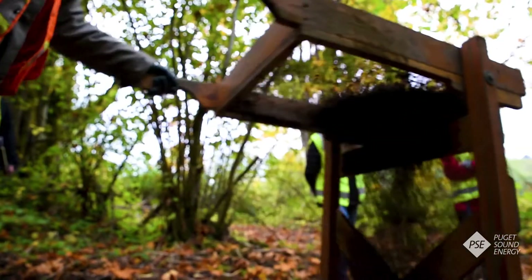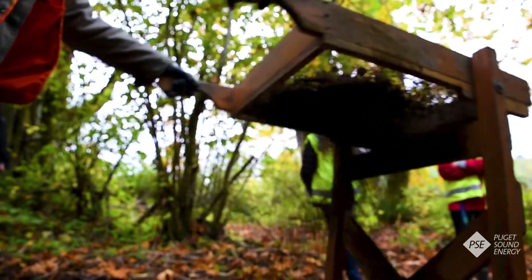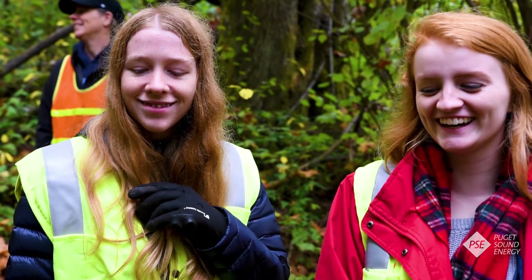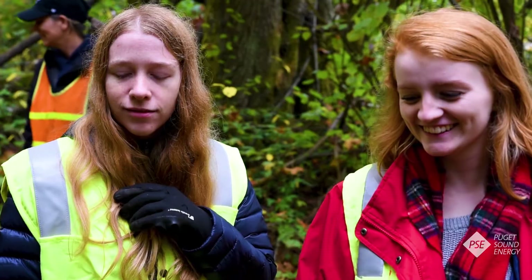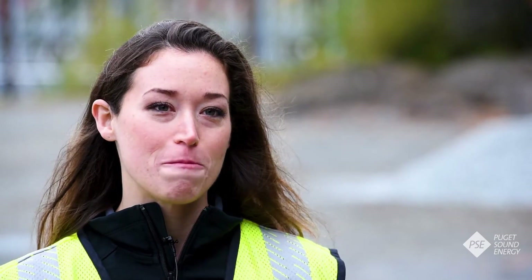One of the great things about having students come out is it's just another way for us to educate not only the public but the young minds in the public. Now we live in this great built environment, and it really drives home the need for the project and talking about why this is so important, so being able to educate them on that was really fun.